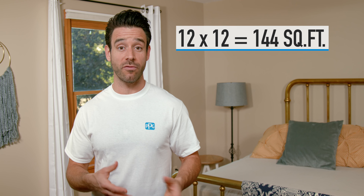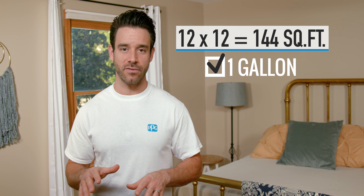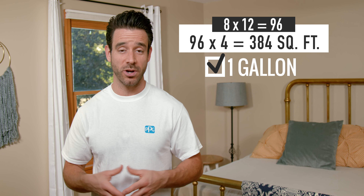So, for a ceiling that's 12 by 12, that's 144 square feet — one gallon will easily cover that in one coat. The walls, if they're 8 feet high, that'd be 384 square feet, so one gallon will do it.